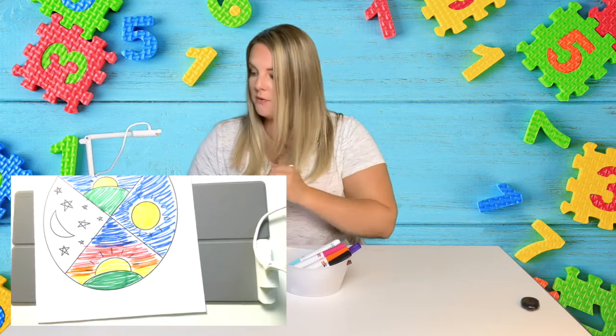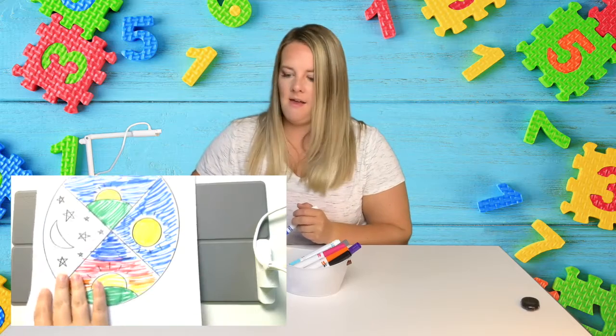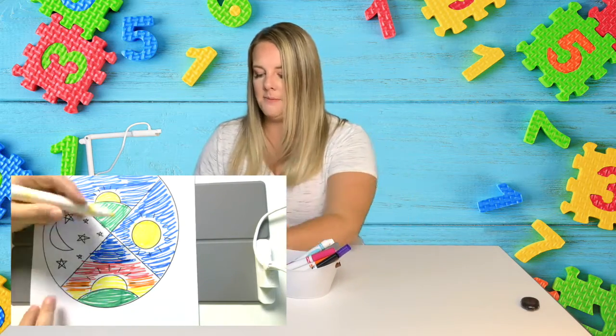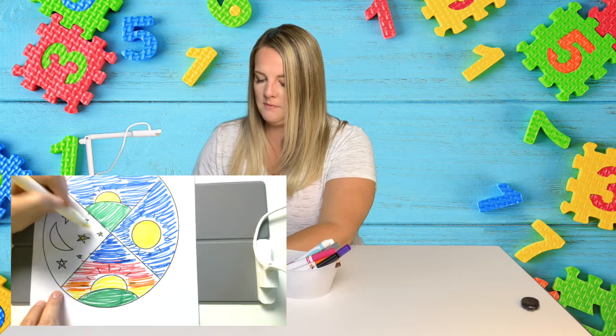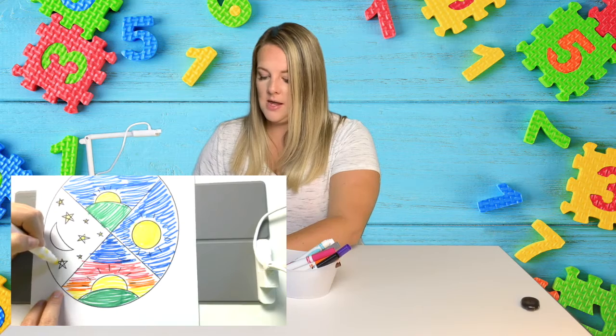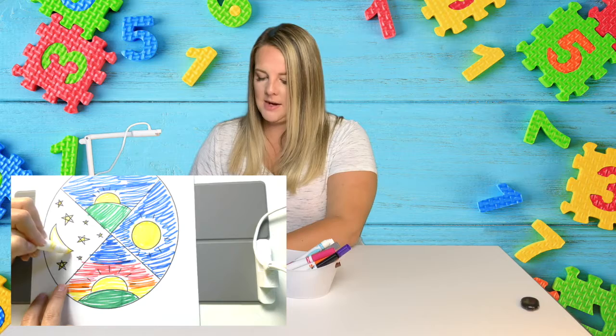And that's right before night time when the stars come out. What do we do at night time? I know what I like to do at night time — I like to sleep at night time.